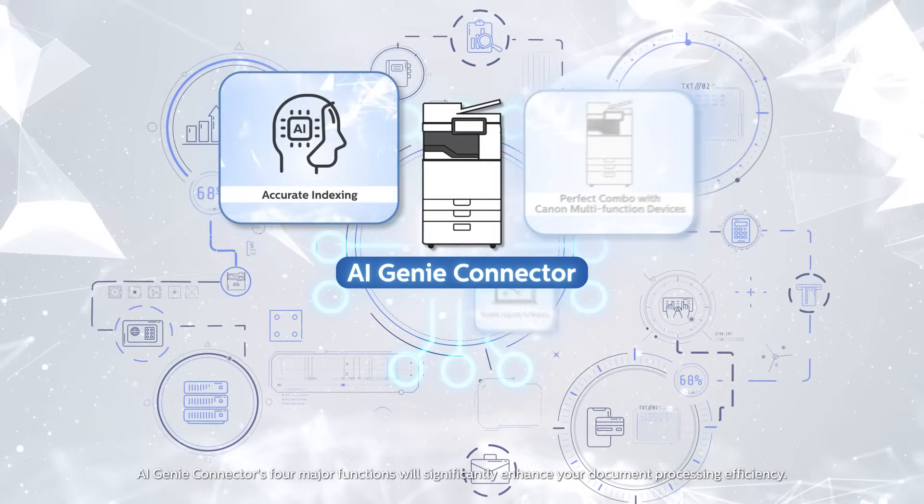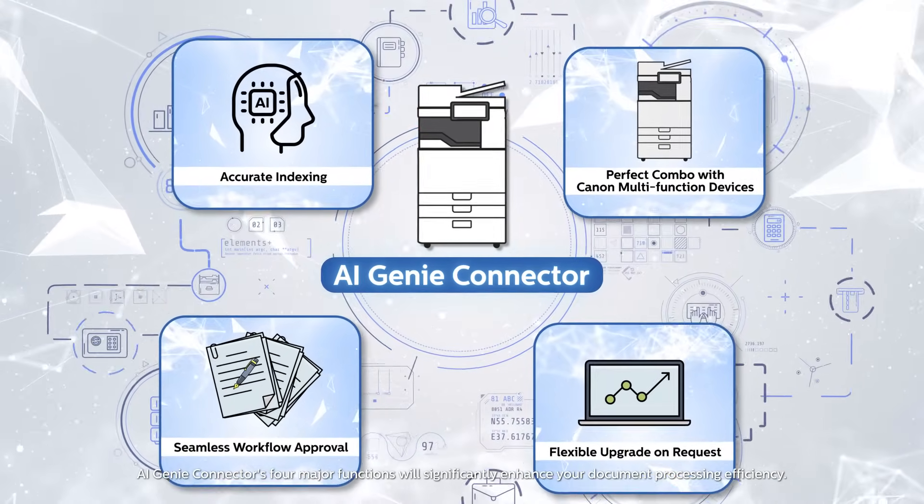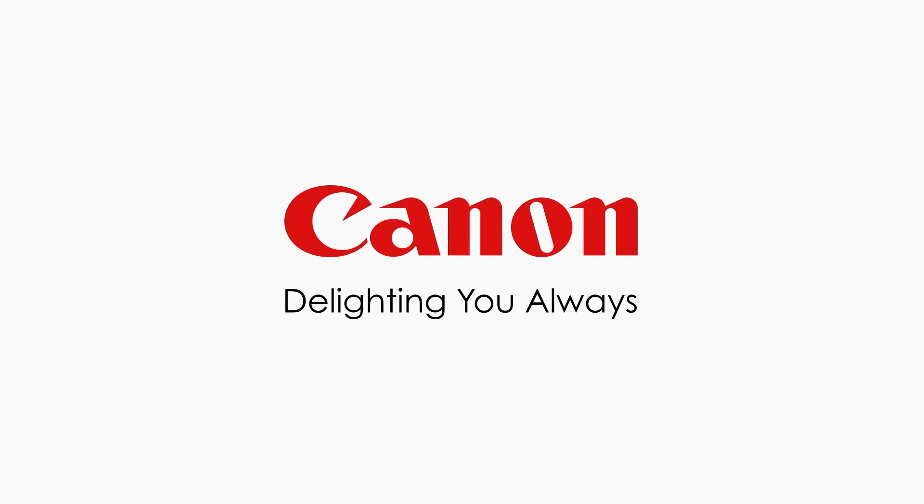AI Genie Connector's four major functions will significantly enhance your document processing efficiency. Canon — delighting you always.